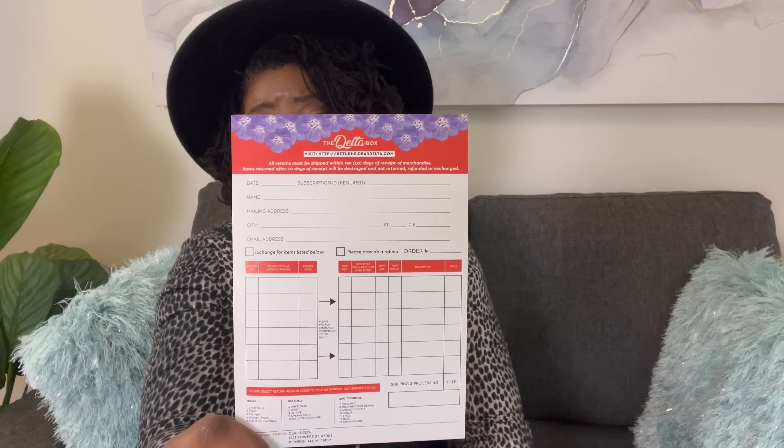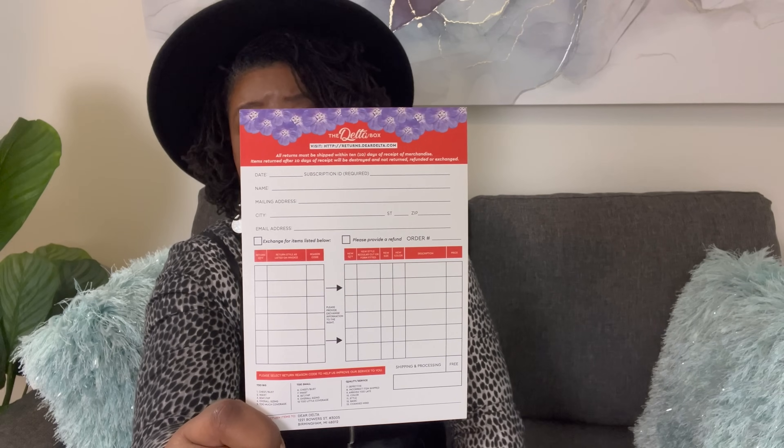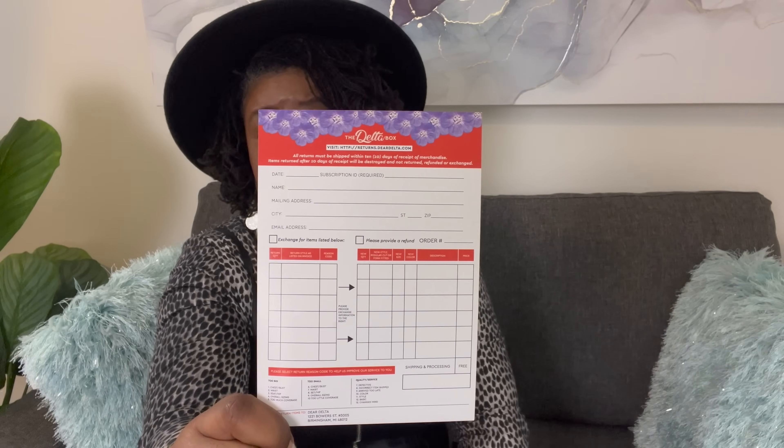When you receive your DeltaBox, you will receive an exchange card. If you receive anything that is too large or too small, please make sure you check the amount of time to make that exchange.